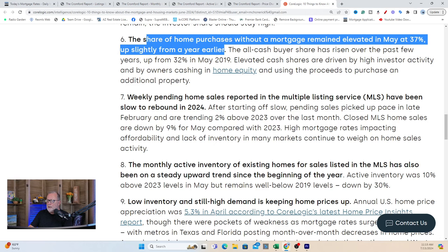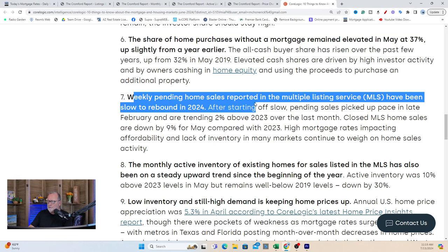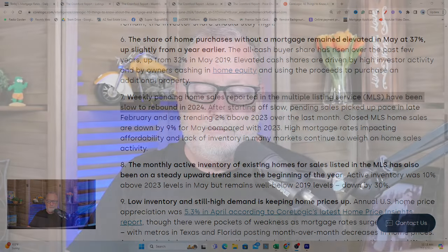Weekly pending home sales reported in the MLS have been slow to rebound in 2024. We're still running anywhere from 2,200 to 2,800 homes going pending every seven days, so volume is very, very low. Inventory is going up ever so slightly — and it's not increasing because more people are putting their homes on the market; it's going up because they're not being absorbed as quickly as they used to be. We've been sitting at about 17,800 to 18,000 active listings for about six weeks.